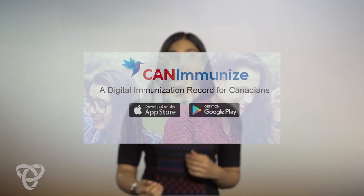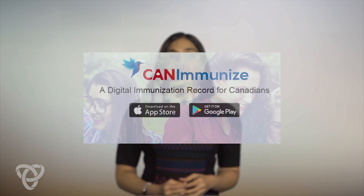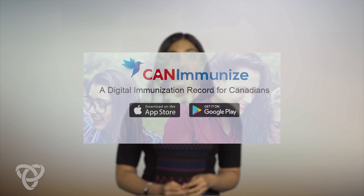There are some new apps available, like CanImmunize, that can help you track your family's immunizations digitally. But the current process is that parents are given a vaccination record and schedule at their child's first appointment.